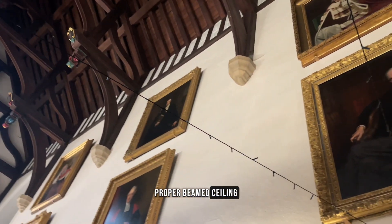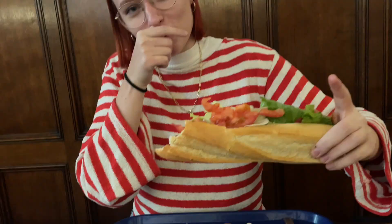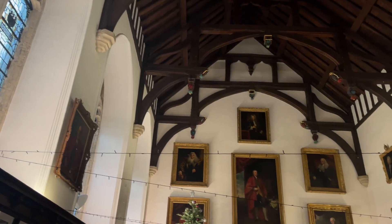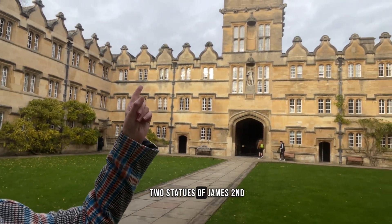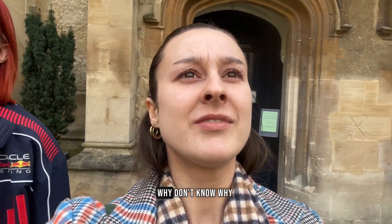Inside the hall there's a proper beam ceiling and old portraits everywhere. The statue in Univ's main quad is one of only two statues of James II in the entire world — and apparently he has no hand, though nobody knows why.